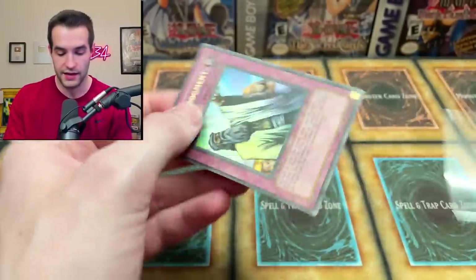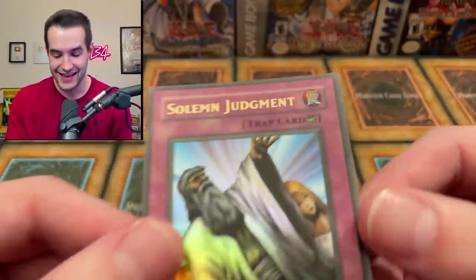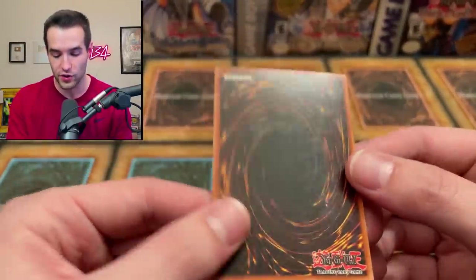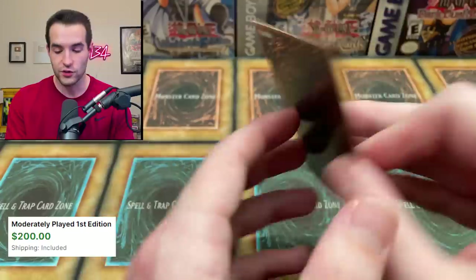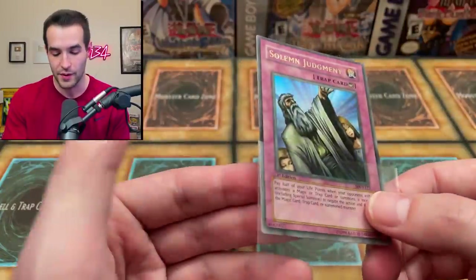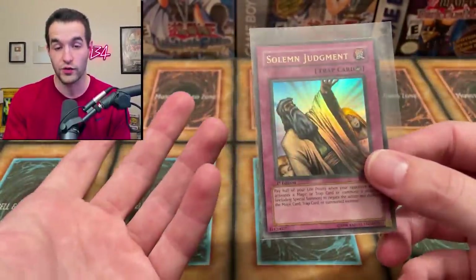Now you see why they're kind of expensive — there's really strong cards in here. Let's check the condition. There's a corner ding, and the back is pretty messed up, so I'd call this a moderate play. I don't know what the value will be — it'll pop up on the screen. Still a nice card to play in like a goat format deck because it looks great on the front, which is all you need when you're playing it.